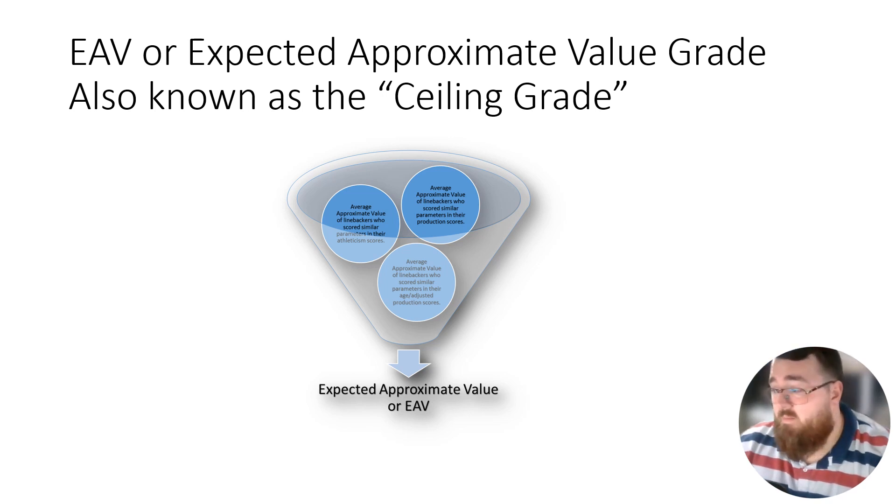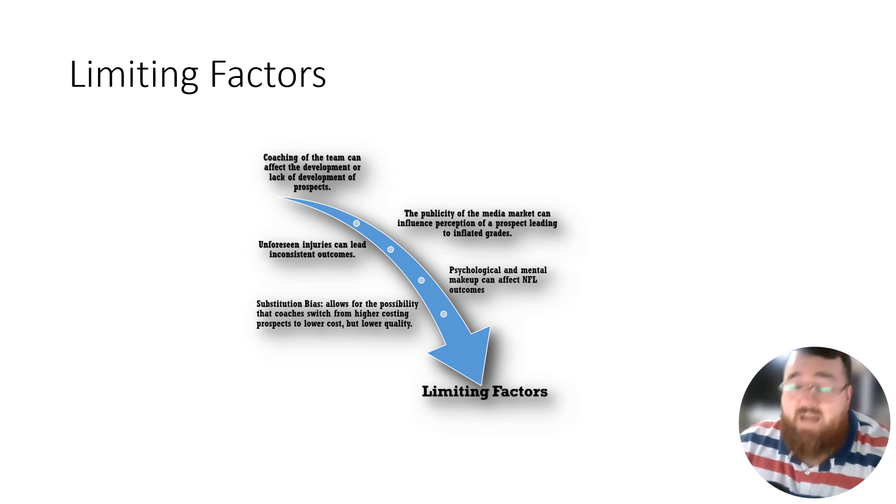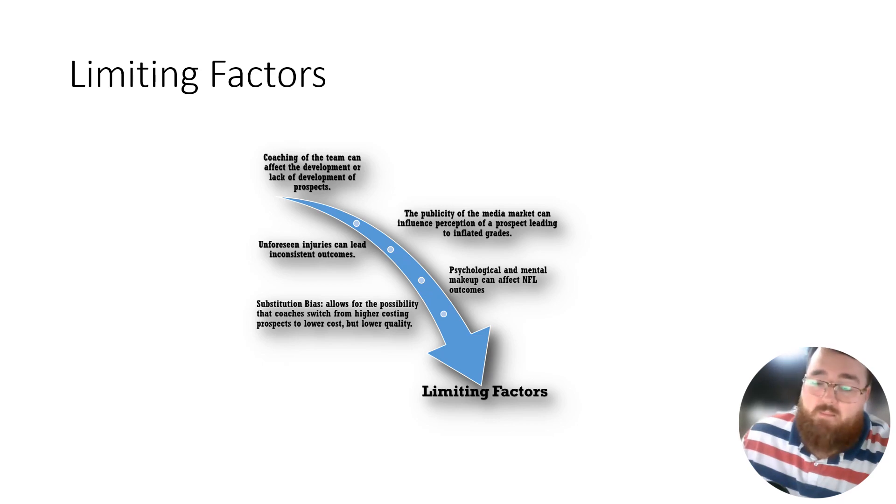There are also limiting factors — blind spots — things that can affect players that may test well or may not test well, that improve their numbers. You can pause the video to learn more about this, as it goes over all the reasons why that might be the case.